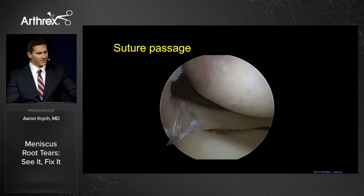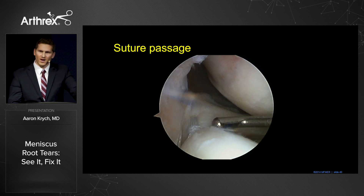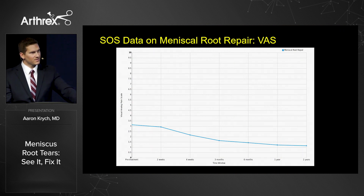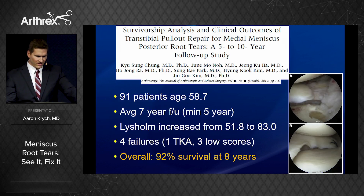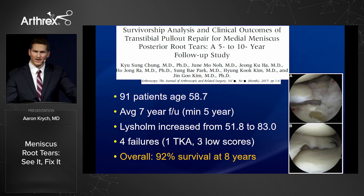Once we have the final repair, you can see we've established normal anatomy of that lateral compartment. This gives a very strong, robust repair that's stable to probing and gives confidence with rehabilitation. SOS data shows significant improvements in pain scores as early as six weeks and out to two years, with significant improvement in function by six months continuing out to two years. A recently published study of 91 patients with seven-year follow-up showed increased Lysholm scores, only four failures, and 92% survival at eight years — demonstrating longer-term durability in these repairs.